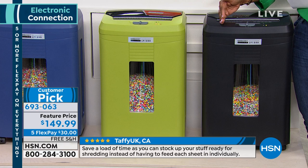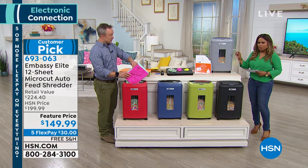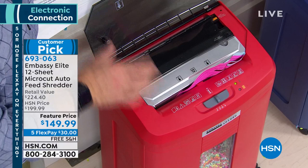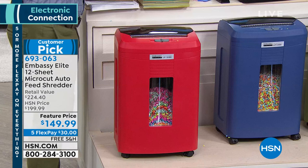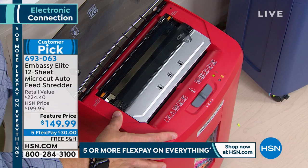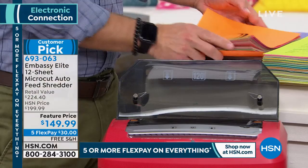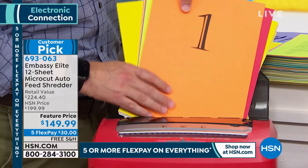Paper shredders are not what they used to be. Most of us have shredders at home where we feed in a few pages at a time — ours can do 12 in the front. But when you open up the lid, it has an auto-feed tray like on your printer or copier, and you can load a whole stack of up to 120 sheets all at once, put in the guides, and just walk away. You don't have to sit there and feed 120 sheets one at a time — it does the work for you.